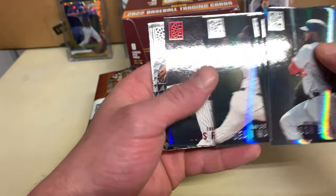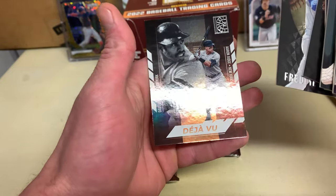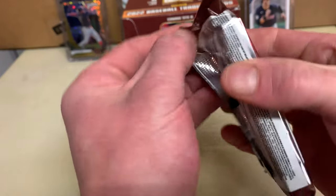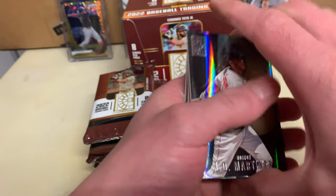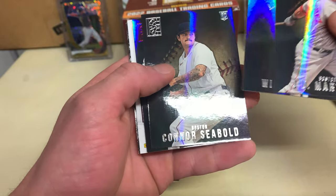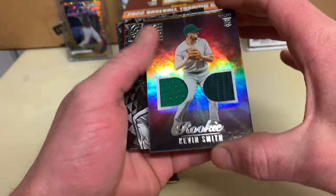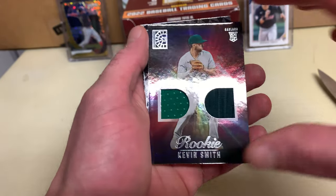Lucius Fox mania red, Robert, Kevin Smith, Freddie Freeman, and a Deja Vu with Winfield and Judge. There's a thick one in here. Martinez, Adam Siebold, a red Drew Ellis, and then a Kevin Smith from Oakland A's — rookie dual patch. Pretty sweet there.